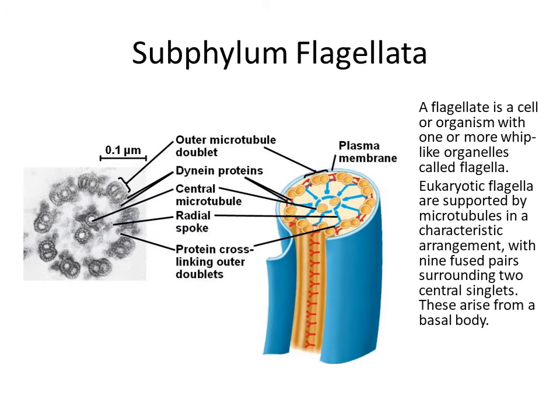Subphylum Flagellata, or flagellates. A flagellate is a cell or organism with one or more whip-like organelles. Flagellum in Latin means whip. They have whip-like organelles. Organelles are parts of the cell — the so-called organs of the cells. Like us, multi-celled organisms, we have organs; the cell has organelles which function like organs.